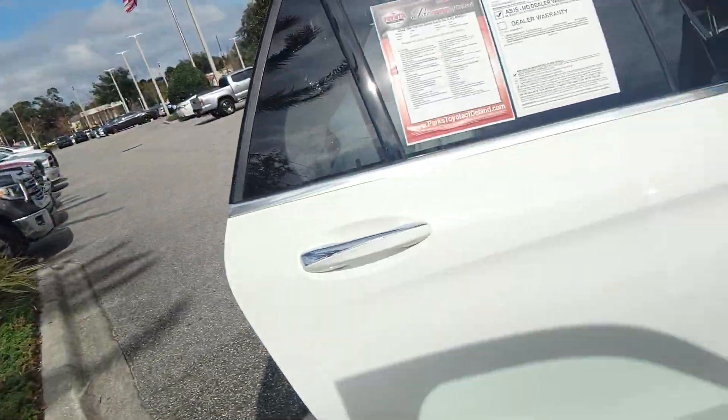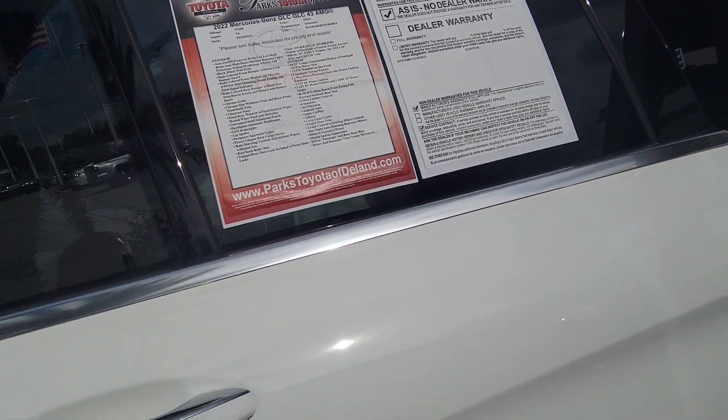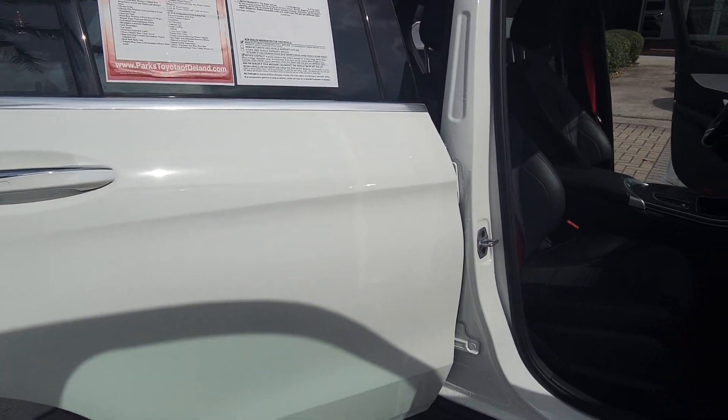Hi, Bruce here, Park's lot of the land certified representative. Quick walk-around video on your 2022 Mercedes-Benz GLC 43.